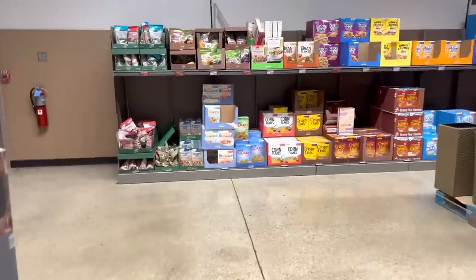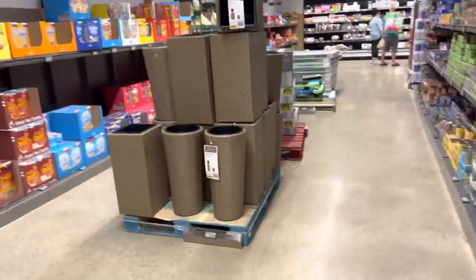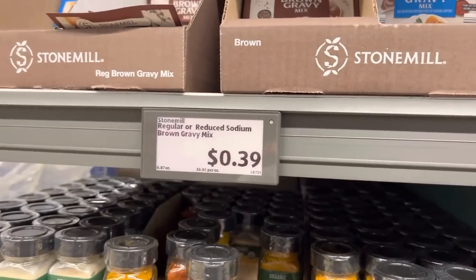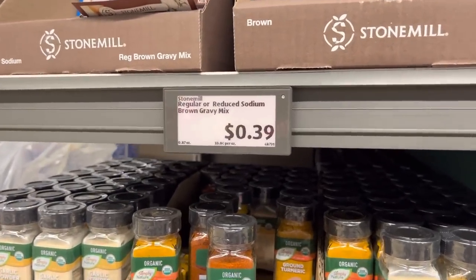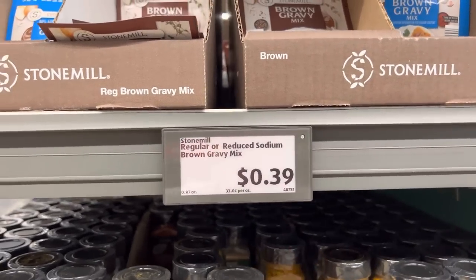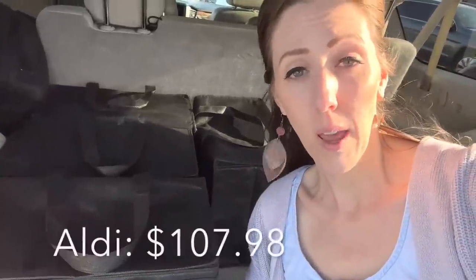I totally forgot to get salt, so we've got to go back — $0.57 for the table salt. One more thing I forgot: brown gravy. I have one at home, I just need another one. Israel has requested mashed potatoes, so okay — $0.39 for the pack. Grand total for Aldi: $107.98. That's a pretty good haul — I don't usually get much above $100.